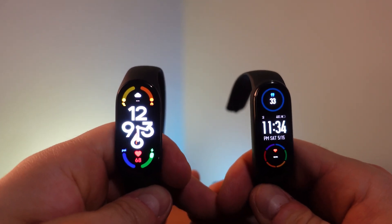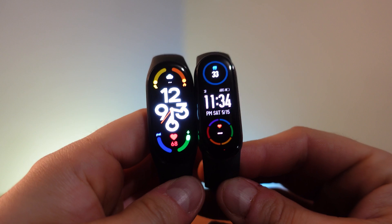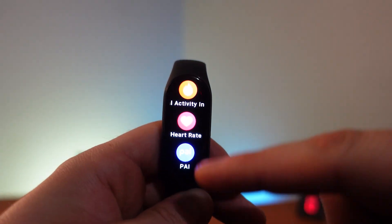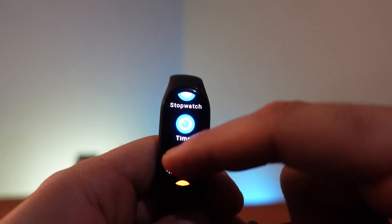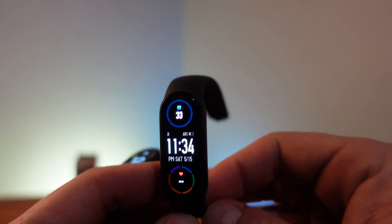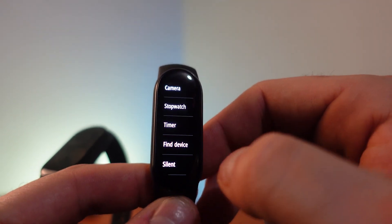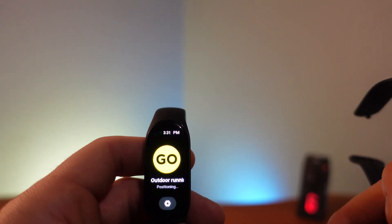Looking at the user interfaces side by side, the 7 is noticeably bigger and brighter. Both are highly customizable — on the 7 you swipe up to see rounded icons, which is more visually pleasing; swipe right to go back. The Mi Band 6 has a similar layout but with a boxier interface and a smaller screen, so you can see noticeably less information at a glance.